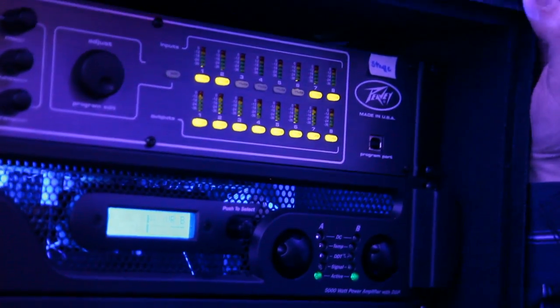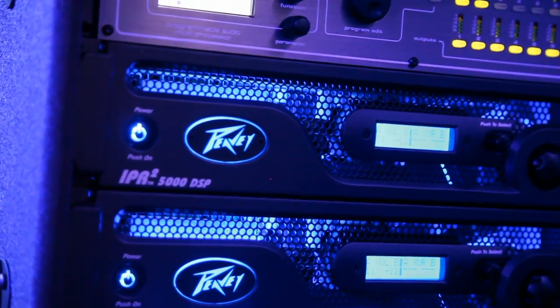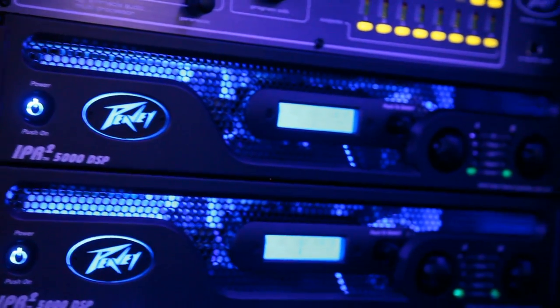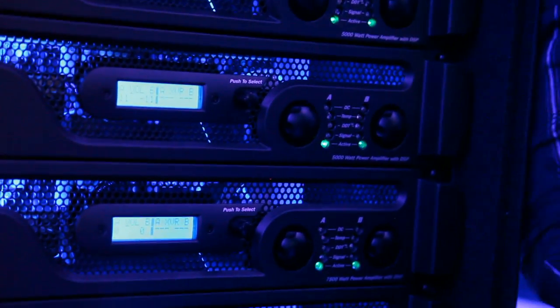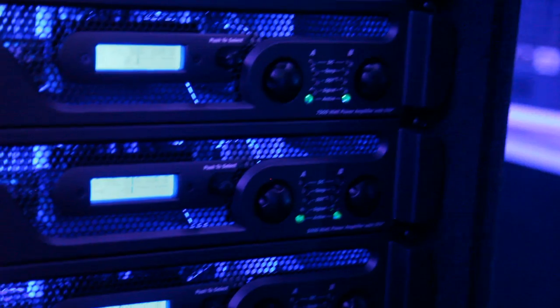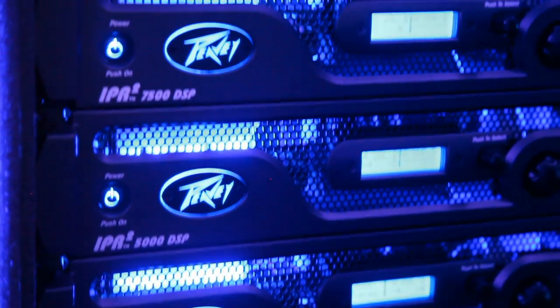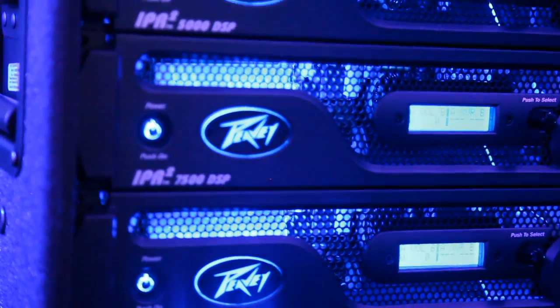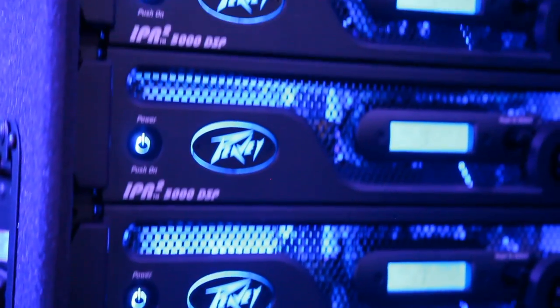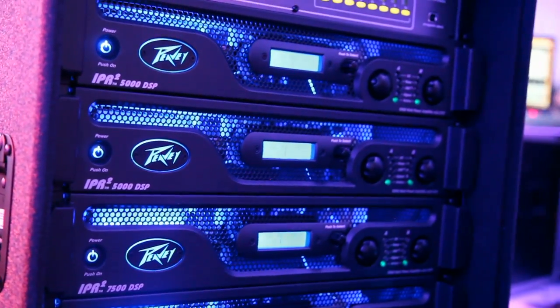The IPR — we came out with the first lightweight amp under seven pounds several years ago. It's a whole new technology, something that no other amp company has ever done before. Over a four or five year period, we learned a lot about the things we needed to change to make them rugged for the road and just perfect. So we came out with the IPR2s. We have four models: a 2,000, a 3,000, a 5,000, and a 7,500 watt amplifier. They come with DSP or without DSP.